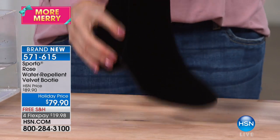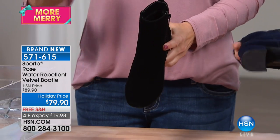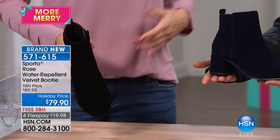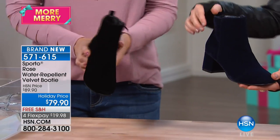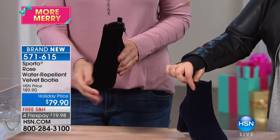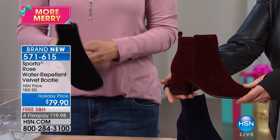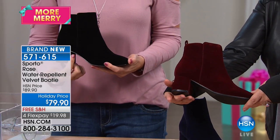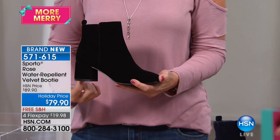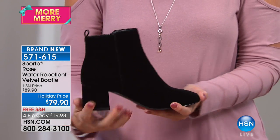Velvet is one of the hottest trends in fashion right now, but when you think about it, who's going to buy a pair of velvet shoes? They're not going to hold up. Well, at Sporto, they found a way — the velvet is treated so it is water repellent, so you can actually wear these outside. The block heel is so current and on-trend, and all of this upper is velvet as well.